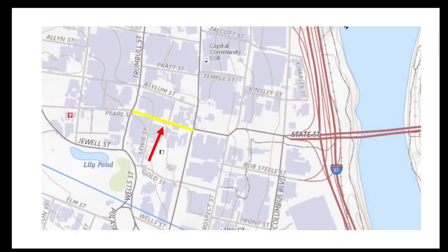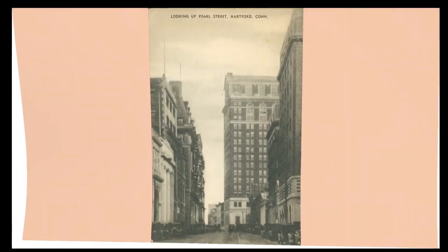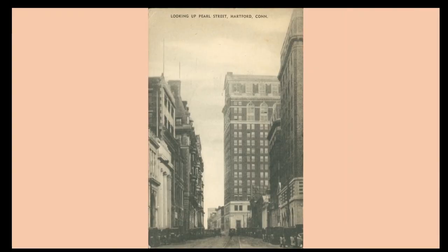In the city of Hartford, Connecticut, Pearl Street extends from Main Street near the old State House westwards towards Bushnell Park. A century ago, Pearl Street was thought of as Hartford's Wall Street because of the many financial institutions located there. Being Hartford, there were also numerous insurance companies.